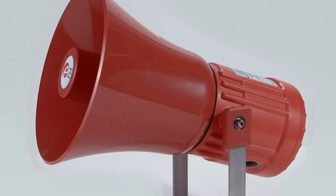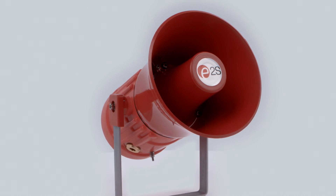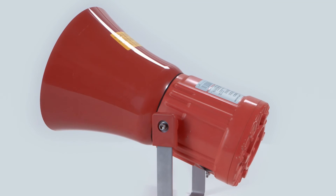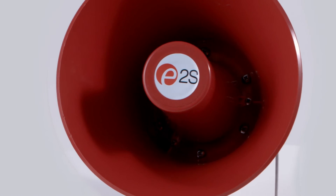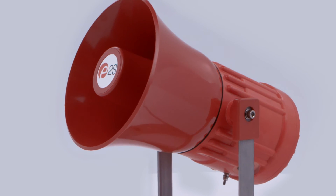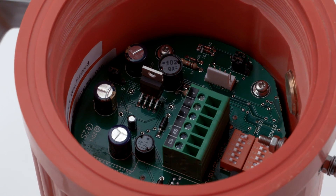The GNEX PA loudspeakers are offered in two types. The 15W GNEXL1 and the 25W GNEXL2 are both available in 8 ohm or 16 ohm low impedance units. The 70V/100V line versions have transformers with multiple tappings, enabling user selectable power output.